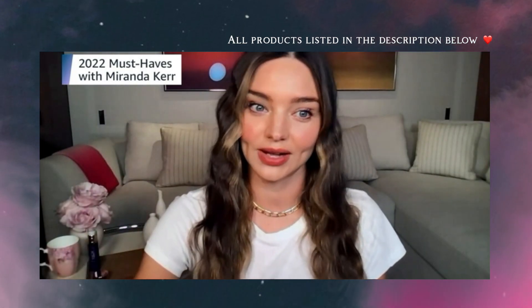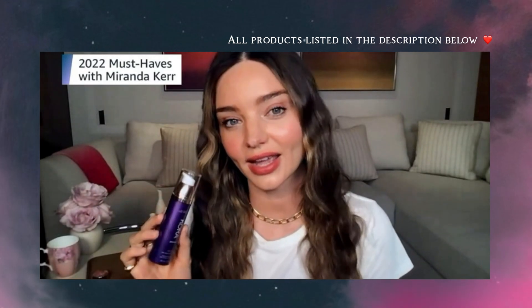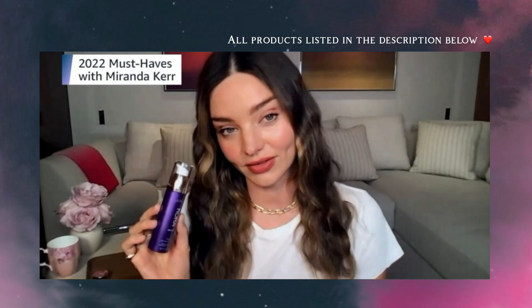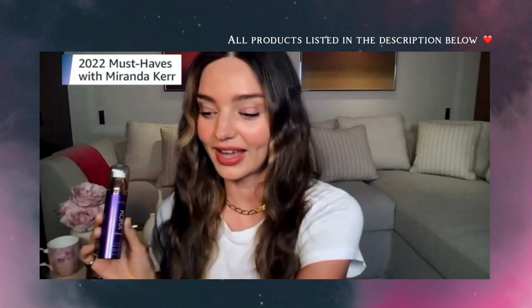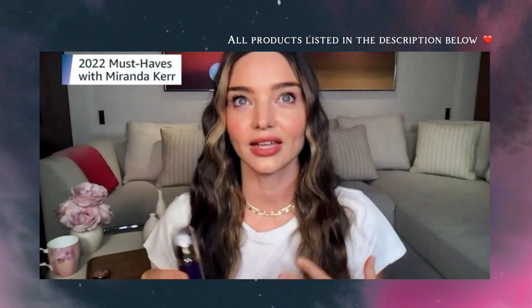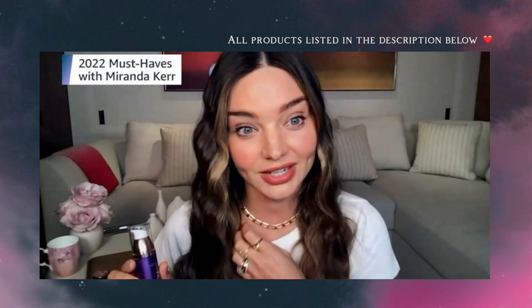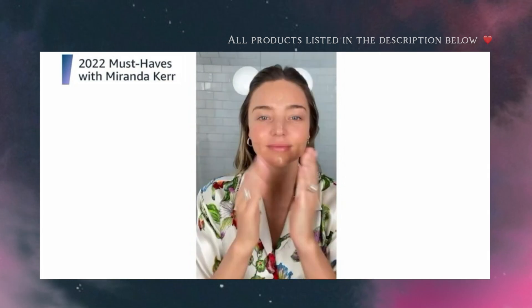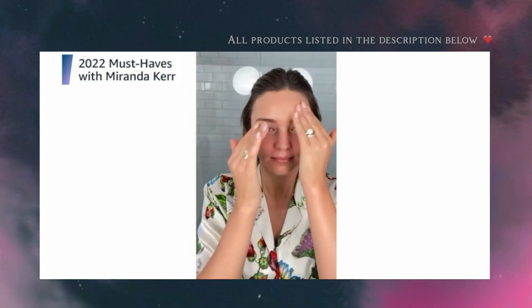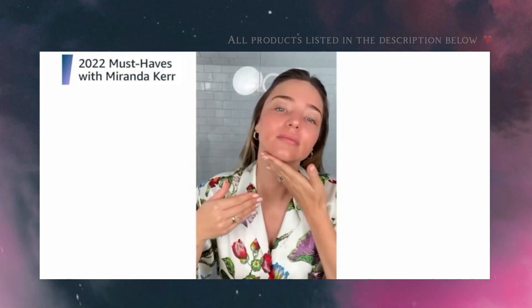Moving on to our other incredible serum — this is our Noni Night AHA Resurfacing Serum and I use it every single night. So I use the vitamin C serum in the morning and this one at night. It is such an incredible AHA Resurfacing Serum — it gently exfoliates your skin at night and helps even your complexion. It also helps with pigmentation, helps minimize pores and blemishes. It has lemon peel, lactic acid, caviar lime, and Sicilian white grapes, and helps with pigmentation, fine lines and wrinkles.